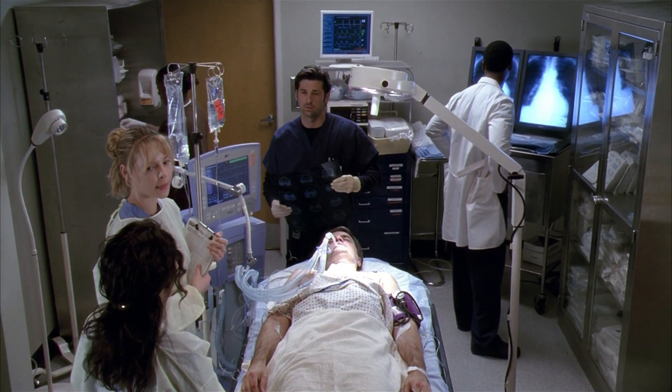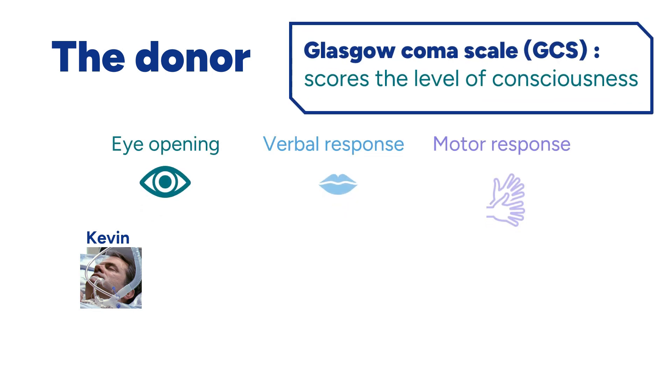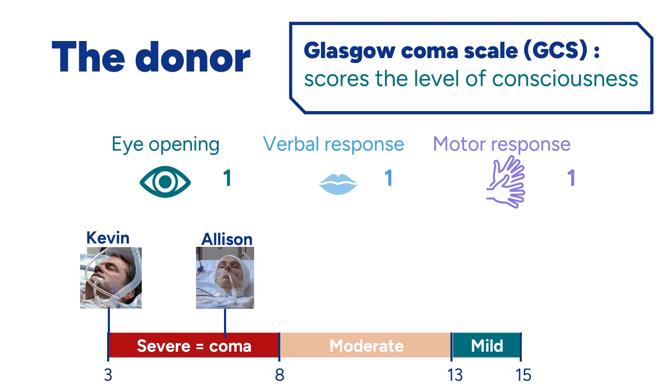Our donor's name is Kevin. He was hit by a car and unfortunately had a severe brain injury — a mid-30s pedestrian hit by a motorist swerving to avoid a bike, with a GCS of 3. The GCS is a tool that measures someone's level of consciousness. A GCS of 3 is one of the criteria for a patient to be declared brain dead. This is the lowest possible score, meaning the person scores a 1 in each category because they do not open their eyes, talk, or move even when they feel pain.